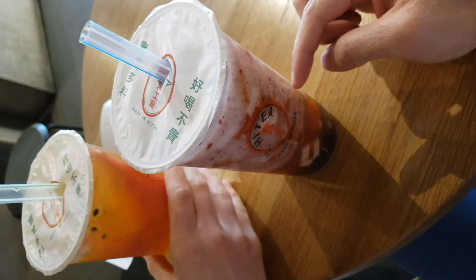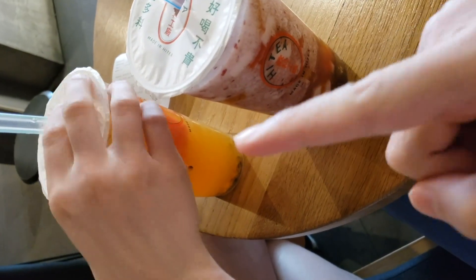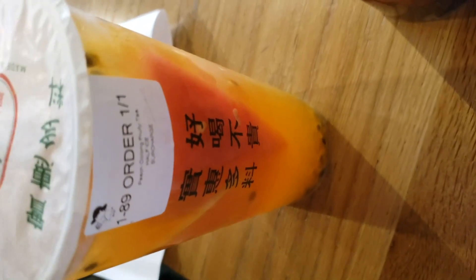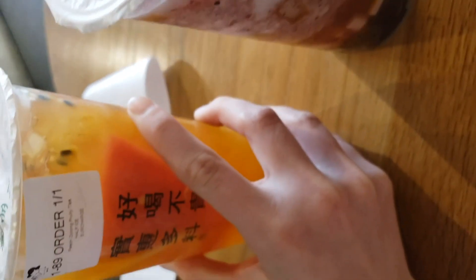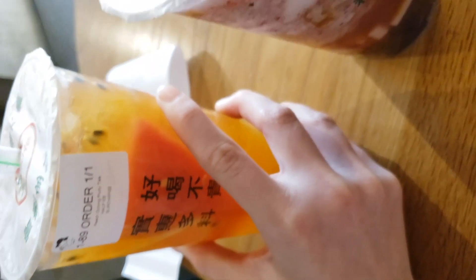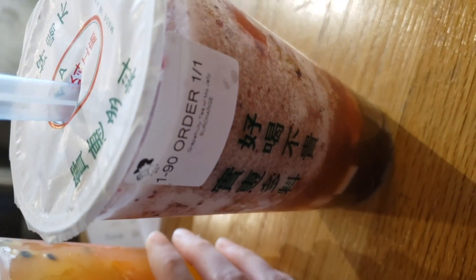So that's mine and that's Ebony's. What did you get? I got something with fruit — peach oolong fruity tea, half ice, half sugar. I got the grape oolong with jelly.